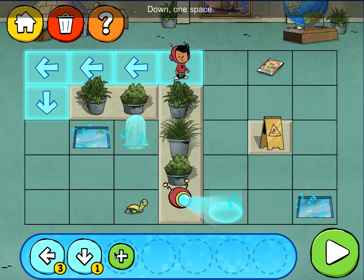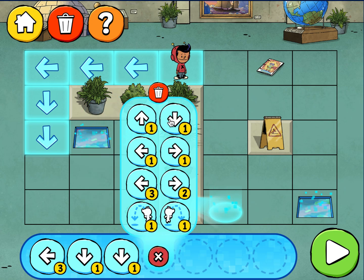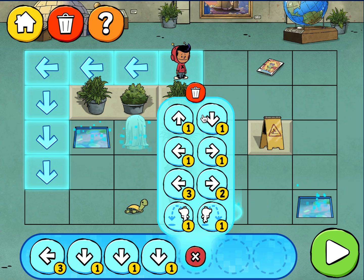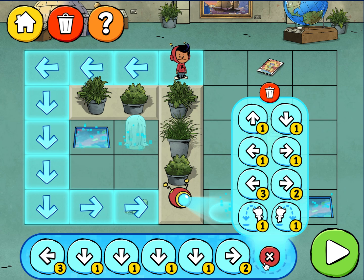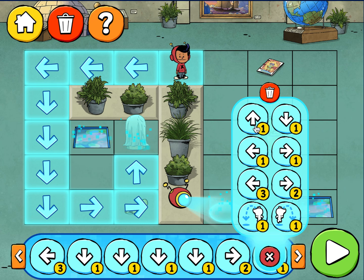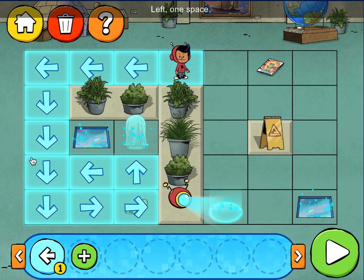Down, one space! Down, one space! Down, one space! Right, two spaces! Up, one space! Up, one space! Left, one space!